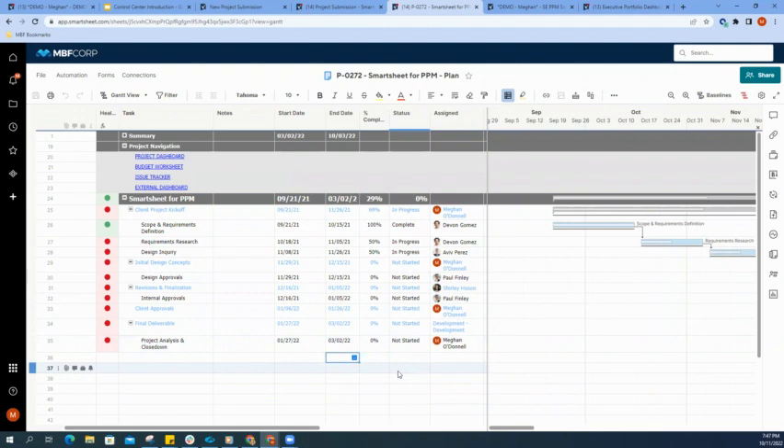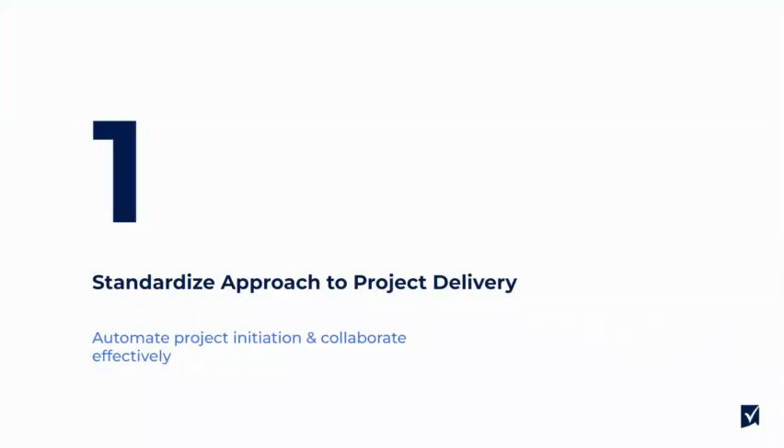Since this project plan is going to be the source of truth where data is being stored, as long as our information within our project plan is up-to-date and accurate, it's going to push automatically up to that project dashboard and bring all of our project data up to our executive team. The executive team will be able to get that holistic view of this specific project without any manual cell linking. What we've just seen is how we collected project information and used Control Center to automate our project toolkit creation so our project team can execute on that specific project.